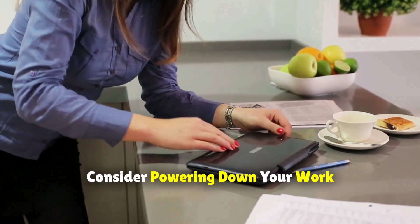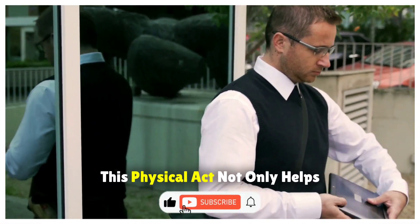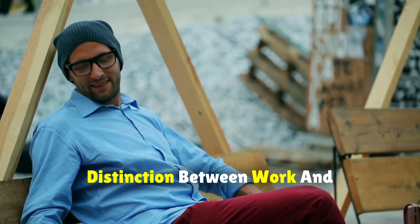Additionally, consider powering down your work computer and putting it away at the end of the workday. This physical act not only helps you avoid the temptation to check in just for a minute, but also creates a clear mental distinction between work and personal time.